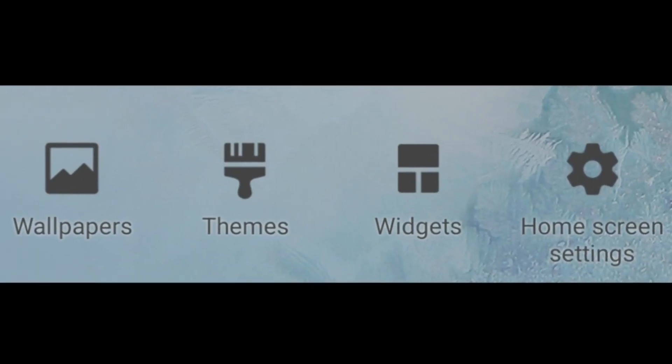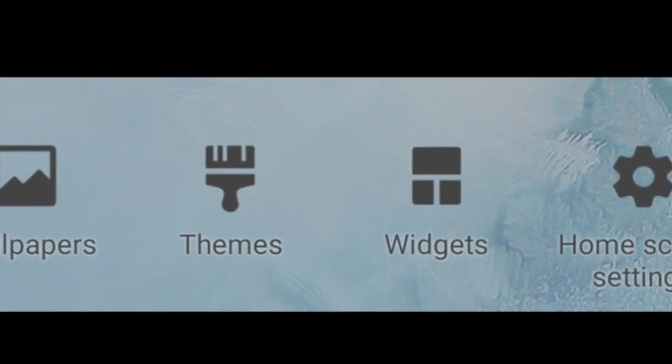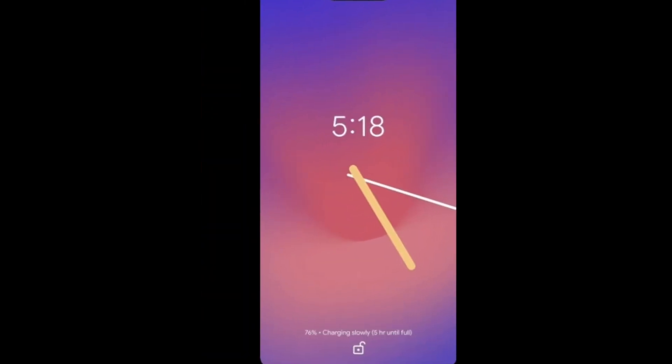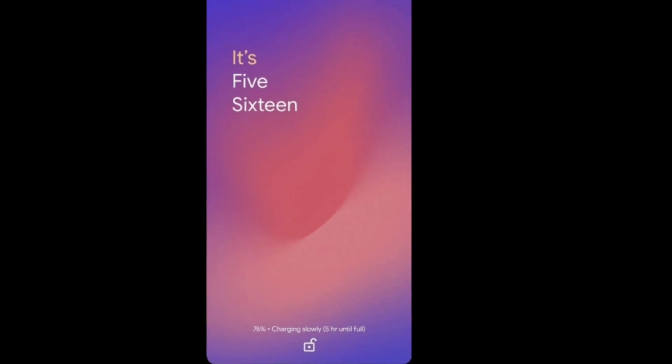This app will allow wallpaper and UI customization — you can also choose clock style. This is the update we got from a recent XDA post.